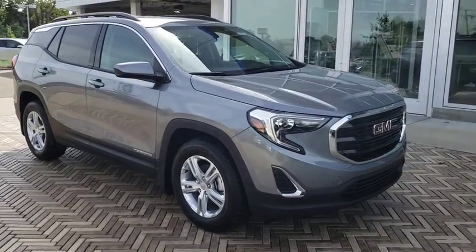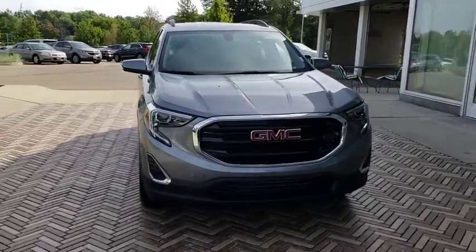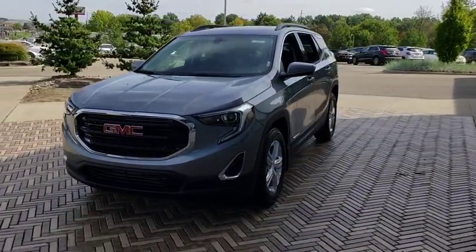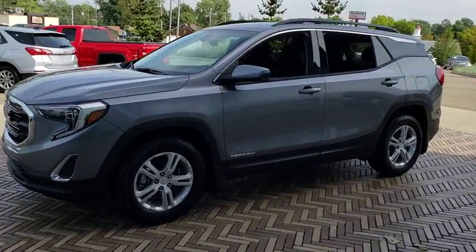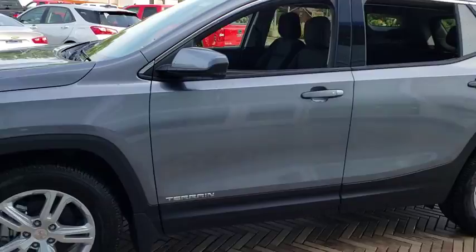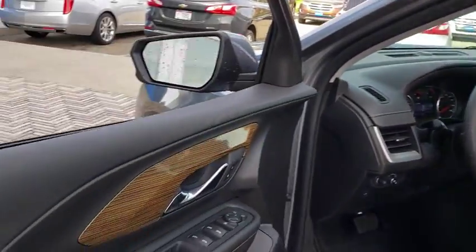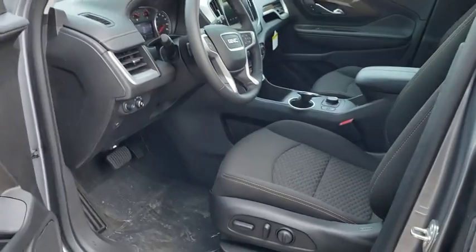2019 GMC Terrain. The GMC Terrain combines the benefits of a crossover with the style and functionality of an SUV. Terrain offers uncompromised capability, a balanced stance, and a commanding view of the road, letting occupants enjoy a confident driving experience. And an EPA-estimated 32 highway MPG is not bad either.